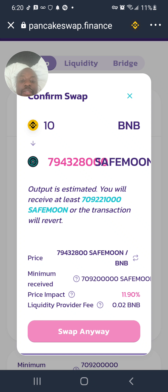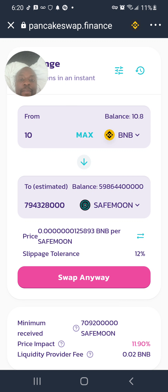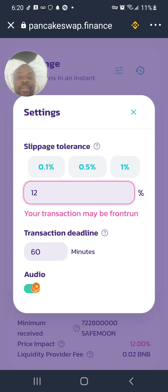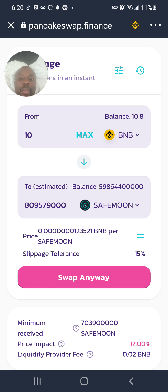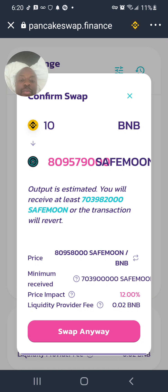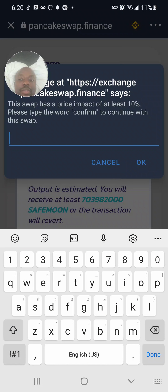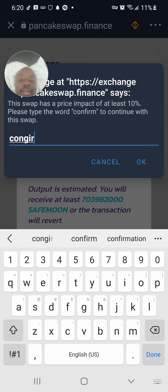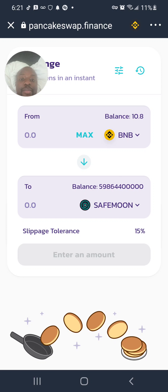I'm getting a high price impact warning. I adjust my slippage tolerance to 15% and try again. It asks me to type the word 'confirm' to continue. They're charging me close to $50 in fees, but I want it so it is what it is. I confirm the swap.